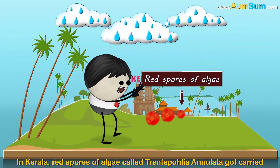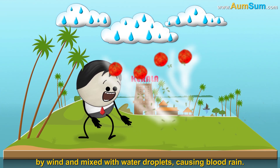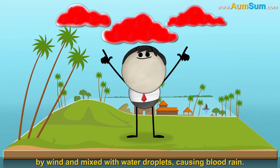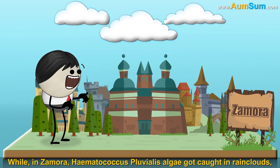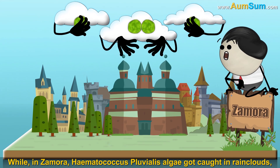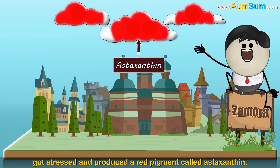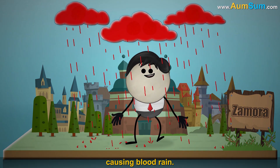In Kerala, red spores of algae called Trentepohlia annulata got carried by wind and mixed with water droplets, causing blood rain. While in Zamora, Haematococcus pluvialis algae got caught in rain clouds, got stressed, and produced a red pigment called astaxanthin, causing blood rain.